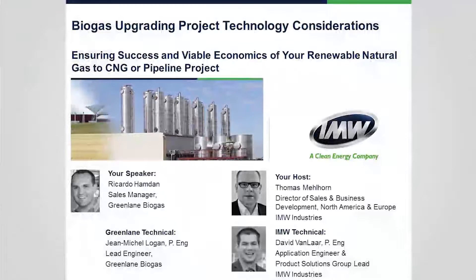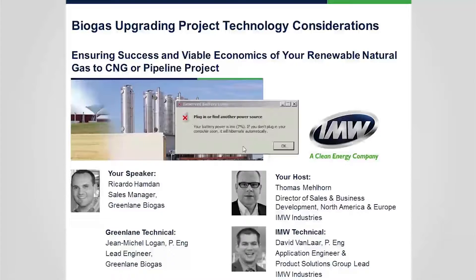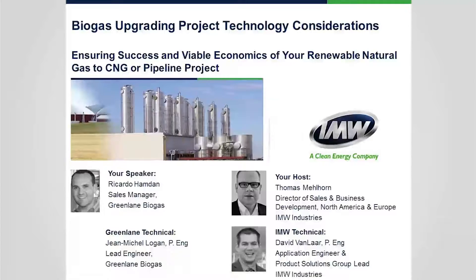This is the webinar from IMW. Today's topic is Biogas Upgrading Project Technology Considerations, with the focus on ensuring success and viable economics for your Renewable Natural Gas to CNG or pipeline projects. My name is Thomas Melhorn, Director of Sales and Business Development for North America and Europe. Today's speaker is Ricardo Hamden from Green Lane Biogas, with technical support from John Michel Logan, Lead Engineer, and David Van Laugh, Application Engineer at IMW Industry.